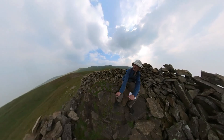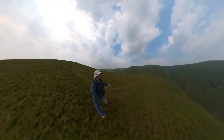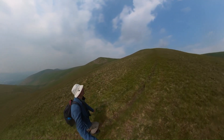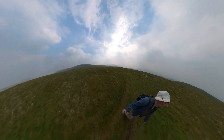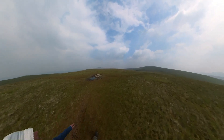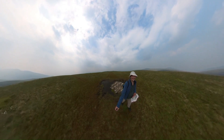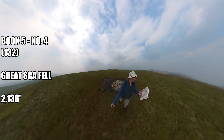Onwards and downwards and then upwards again. This ridge was hidden from the other side so it turns out I didn't have to go too far down at all - just have to go up. That was a tough climb but we've been ticking them off thick and fast now. This is Wainwright number four of the Northern Fells - this is Great Sca Fell, 2,131 feet.